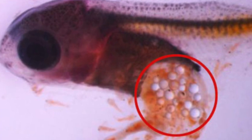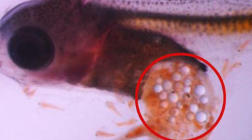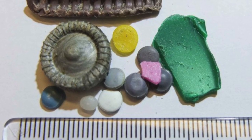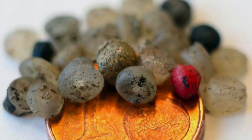Microplastics are less than 5mm in length, often going undetected by seafood consumers. For example, 83% of prawns tested in the UK had microplastics in them. That might make you think twice the next time you want to enjoy a shrimp cocktail.